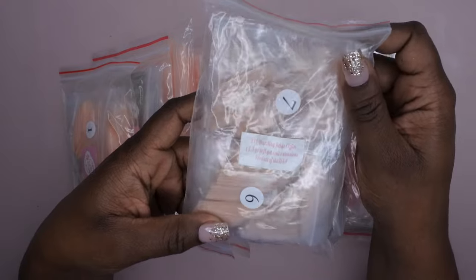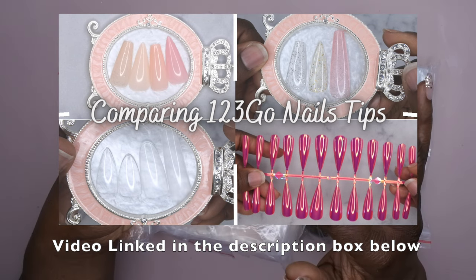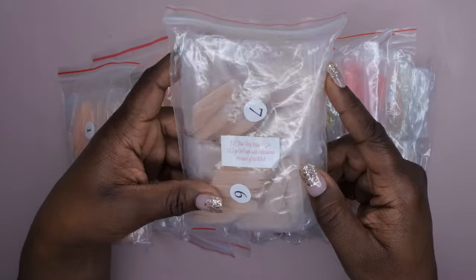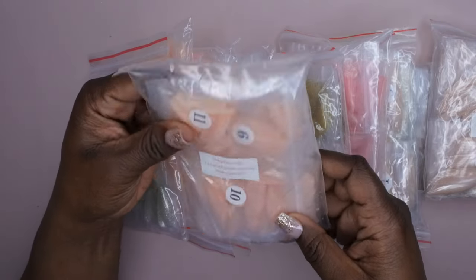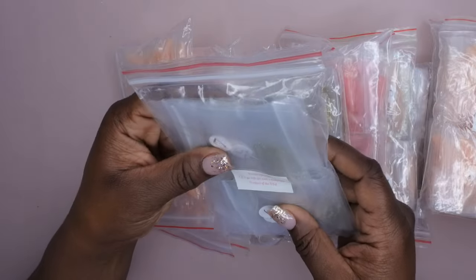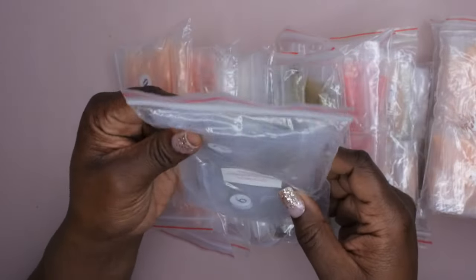The first one is the extra extra long dazzling beige coffin. I have a dedicated video showing up close the different color variations and sizes, I'll leave that link in the description. Next is the honey peach coffin — a really really gorgeous color, I was wishing I'd gotten more in my last scoop. Then I have the frozen almond, which is a really cute clear nail with silver foil flakes in it — super cute.